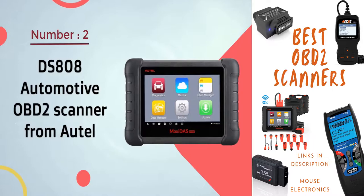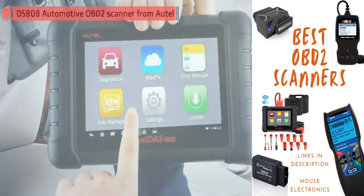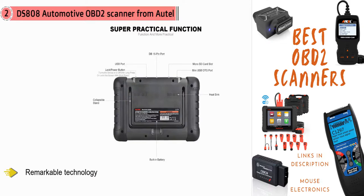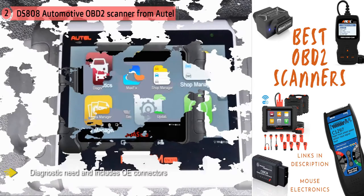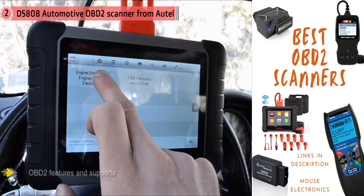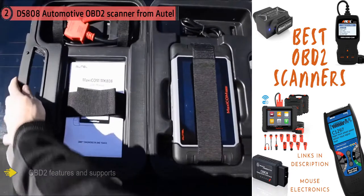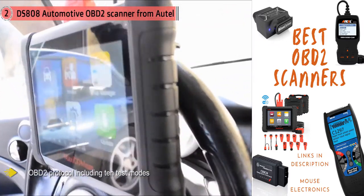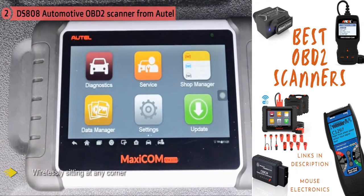Number two: DS808 Automotive OBD2 Scanner from Autel. This high-class diagnostic device offers coverage of over 50 European, Asian, and domestic makes. It recreates the full functionality of an OEM tool used by automobile technicians, and includes OE connectors for all models released since 1996, such as BMW 20-pin, Mercedes 30-pin, and Nissan 14-pin. It supports every OBD2 protocol including 10 test modes, and can be used wirelessly via Wi-Fi from anywhere in the workshop.